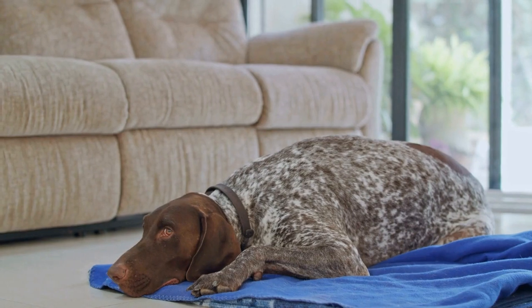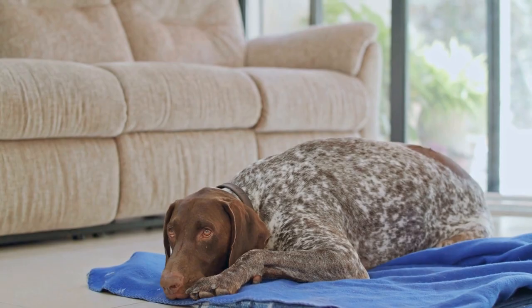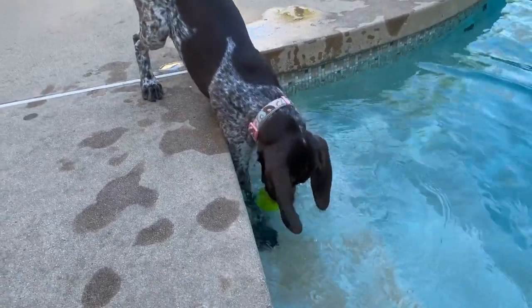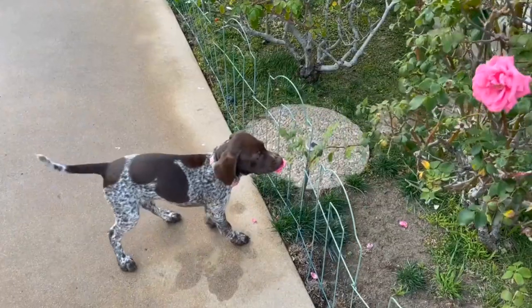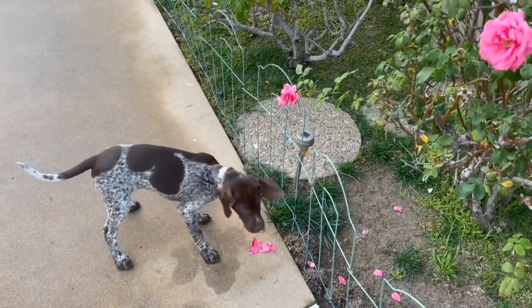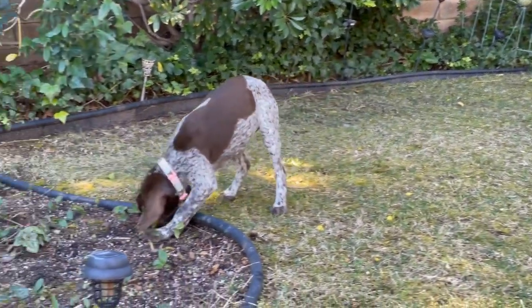Feeding Time. The German Shorthaired Pointer has a healthy appetite and requires a balanced diet. A high-quality dog food that meets their nutritional needs is recommended. Some pointers may also like to have fruits and vegetables as a treat. After breakfast, they are ready for their daily activities.